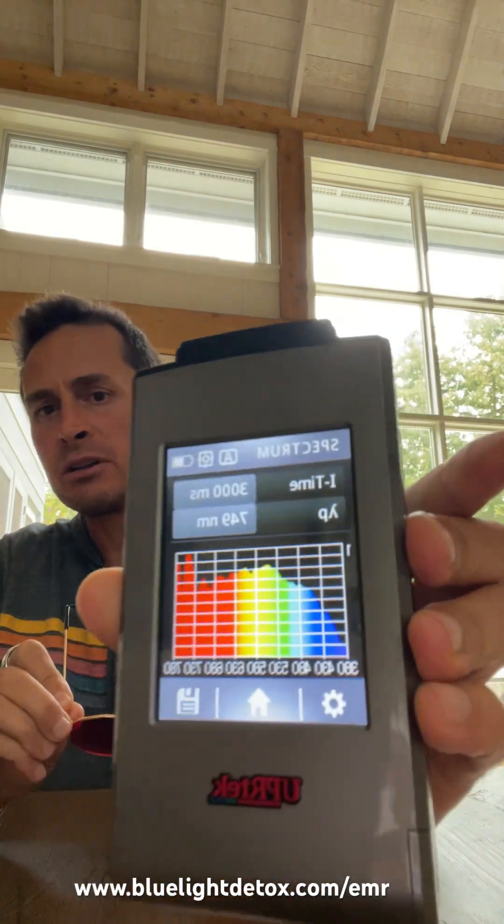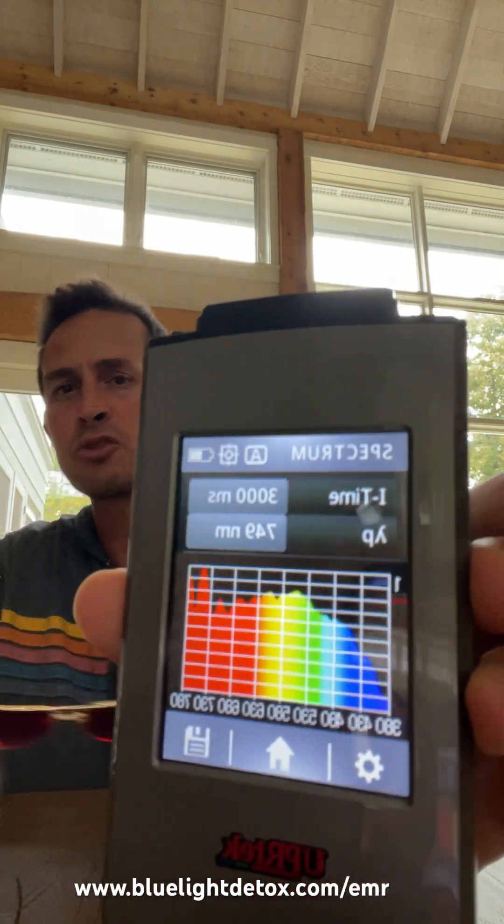Hey there, Bobby Hunt, bluelightdiet.com. In this video we're testing to see if the Wolverine glasses from EMR Tech actually work and block blue light. This is what the light currently looks like in the room — lots of blue, lots of green.